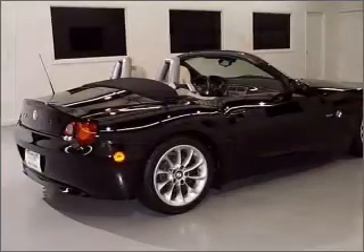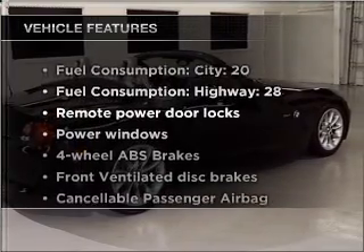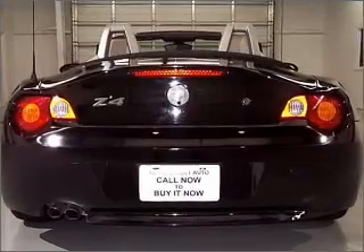You will appreciate the safety feature of anti-lock brakes. And with these notable features, you won't want to miss out on the opportunity to own this amazing vehicle. Air conditioning,